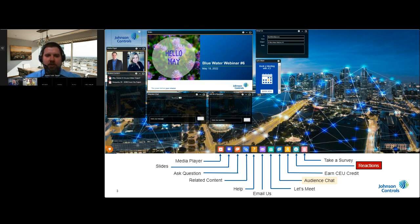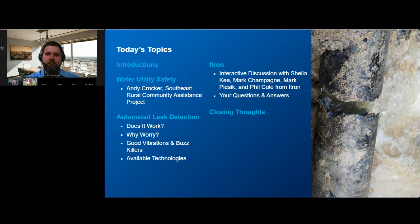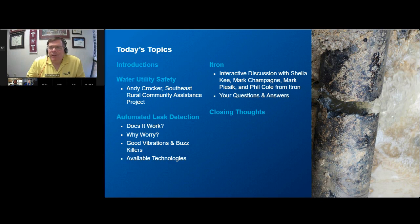We have a fun and hopefully very informative webinar for you today. Safety is always a primary concern, so we'll begin as always with a safety talk. We've asked Andy Crocker from the Southeast Rural Community Assistance Project to discuss water utility worker safety when looking for leaks. We've been discussing water meter management for the past three webinars, but this month we're taking a break from meters and apparent water loss to focus on real water loss reduction strategies.